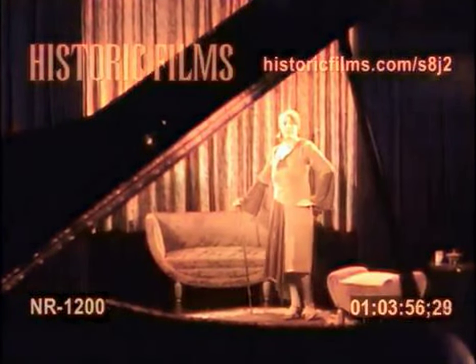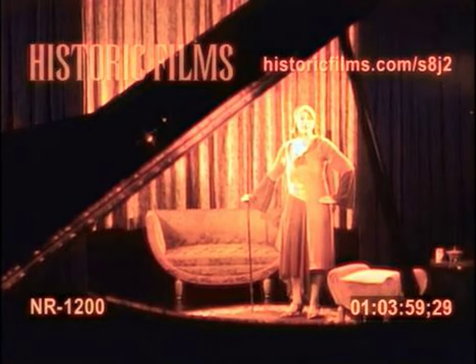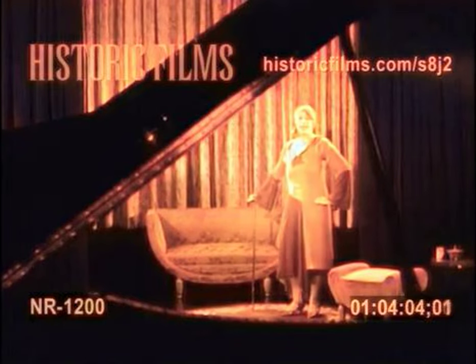Here they are. This is a form-fitting model in two tones of chiffon velvet with a draped turban to match. The uneven hemline and the bell-shaped sleeves are interesting new notes.